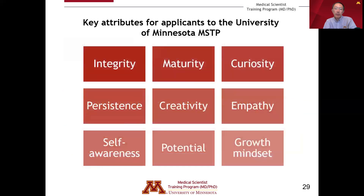In addition to these experiences and academic metrics, what's also important are attributes that are critical for success as a physician scientist. These include integrity, maturity, curiosity, the ability to persist through challenging situations, creativity, empathy, self-awareness, your overall potential for success and growth as a physician scientist, and what we call a growth mindset — the ability to respond positively to a variety of situations you will encounter throughout your professional career as a physician scientist.